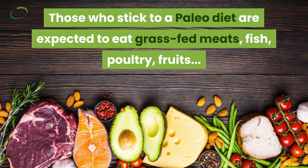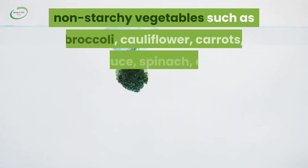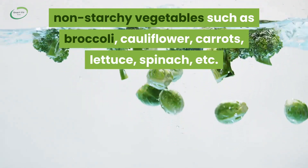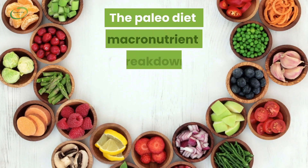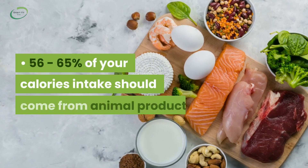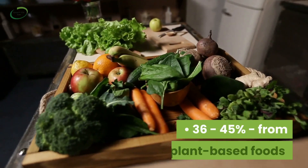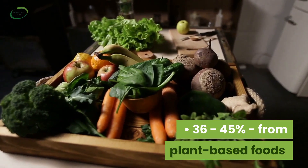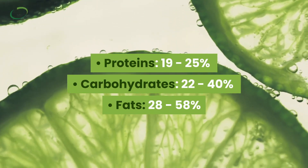Those who stick to a paleo diet are expected to eat grass-fed meats, fish, poultry, fruits, non-starchy vegetables such as broccoli, cauliflower, carrots, lettuce, and spinach, eggs, and vegetable oils such as olive oil, coconut oil, macadamia oil, and other vegetable oils. The paleo diet macronutrient breakdown suggests 56–65% of calorie intake from animal sources and 36–45% from plant-based foods.